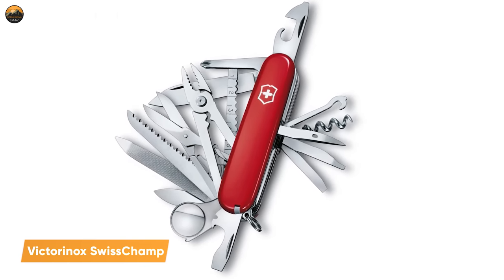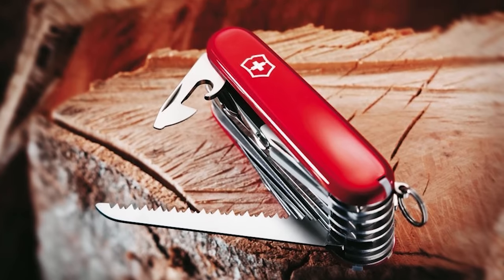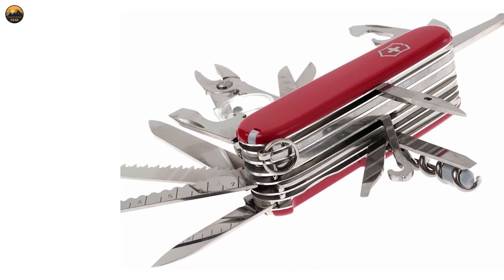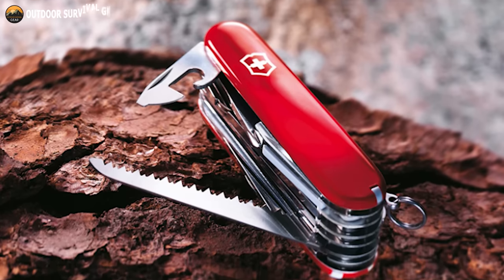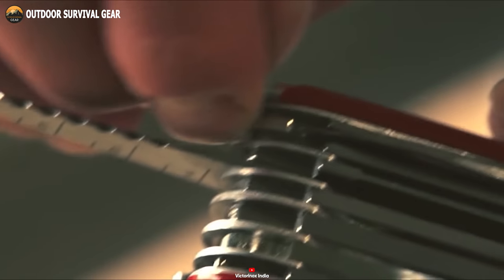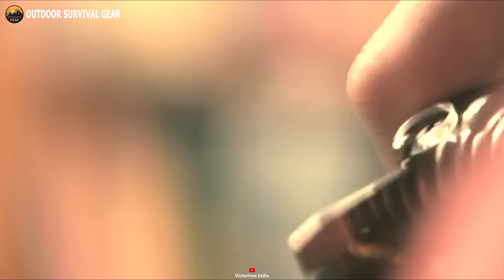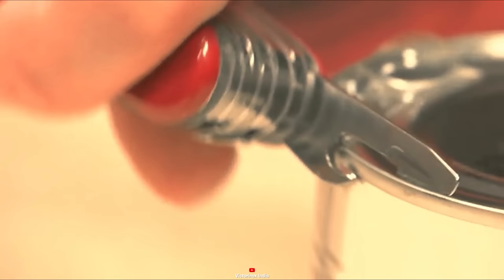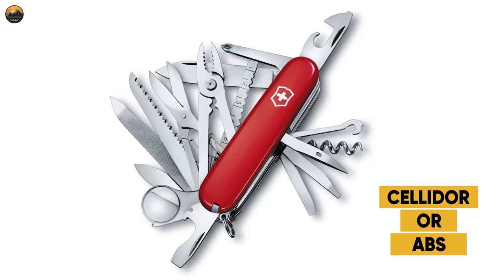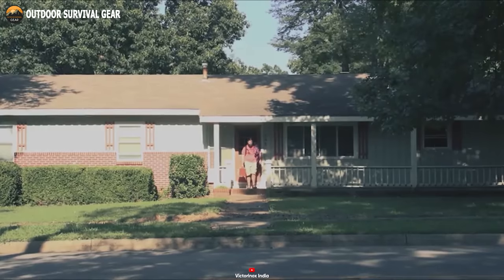The Victorinox Swiss Champ pocket knife stands as a versatile and time-tested tool, revered by outdoors enthusiasts, adventurers, and everyday individuals for generations. With its extensive array of features and capabilities, this pocket knife has earned its place as one of the finest multi-tools available. Boasting 33 functions, the Swiss Champ is an all-in-one tool ready to tackle virtually any task. From cutting and slicing to opening cans and bottles, this pocket knife is up to the challenge. Its components include large and small blades, a bottle opener, a screwdriver, scissors, pliers, and even a magnifying glass, eliminating the need for carrying separate gear for each purpose. The Swiss Champ is skillfully constructed from durable ABS or Sellador, providing both robustness and a slim profile. Measuring a mere 3.5 inches when closed, this pocket knife effortlessly fits into your pocket, backpack, or glove compartment.